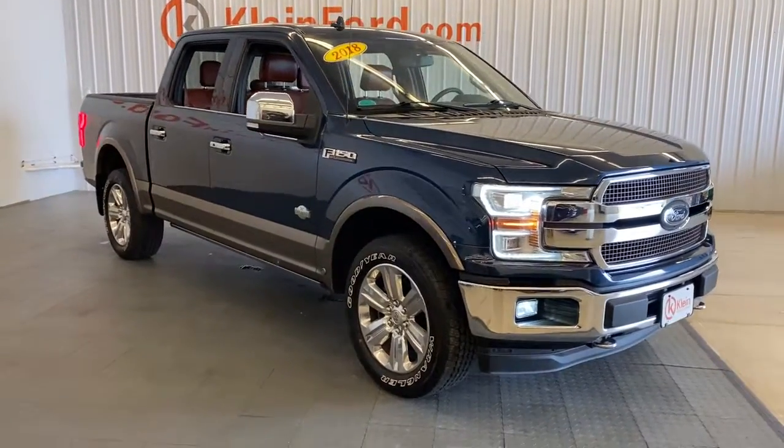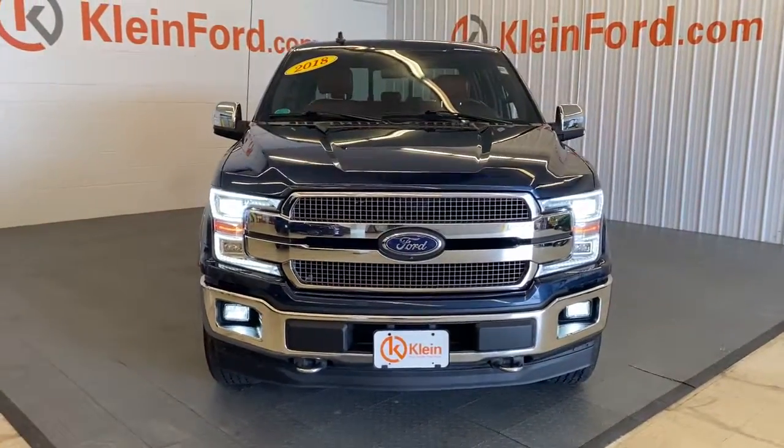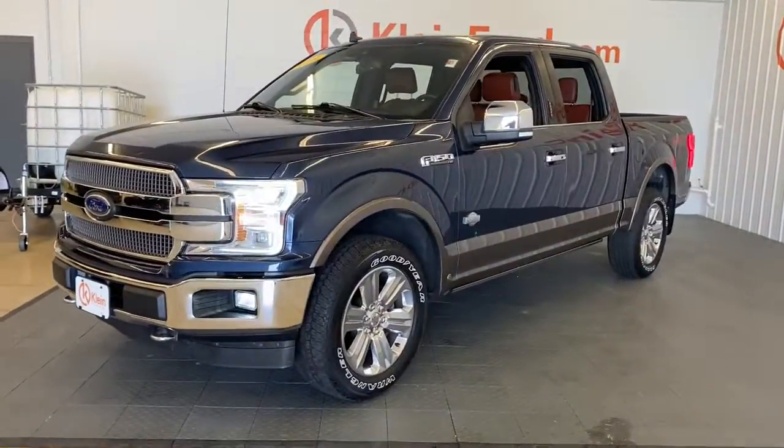Your next car could be the 2018 Ford F-150. With less than 40,000 miles on the odometer, this vehicle stands out from the rest.